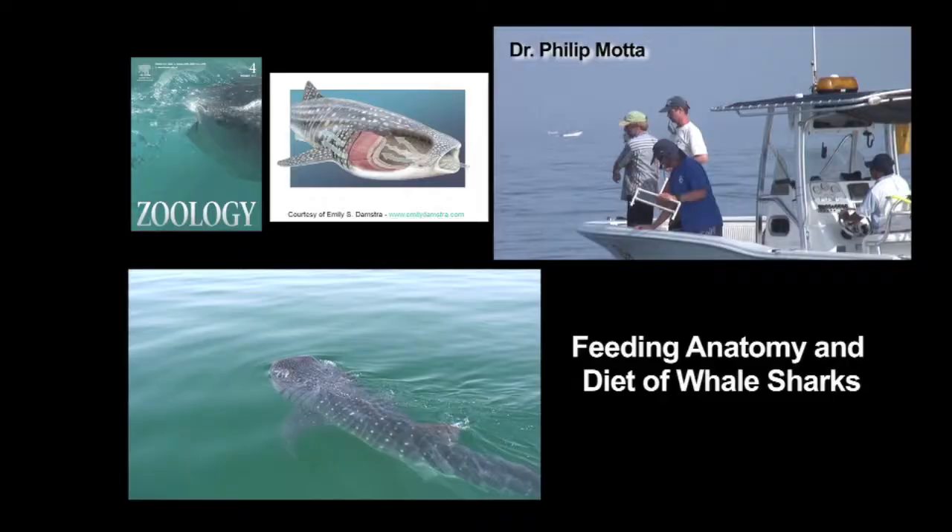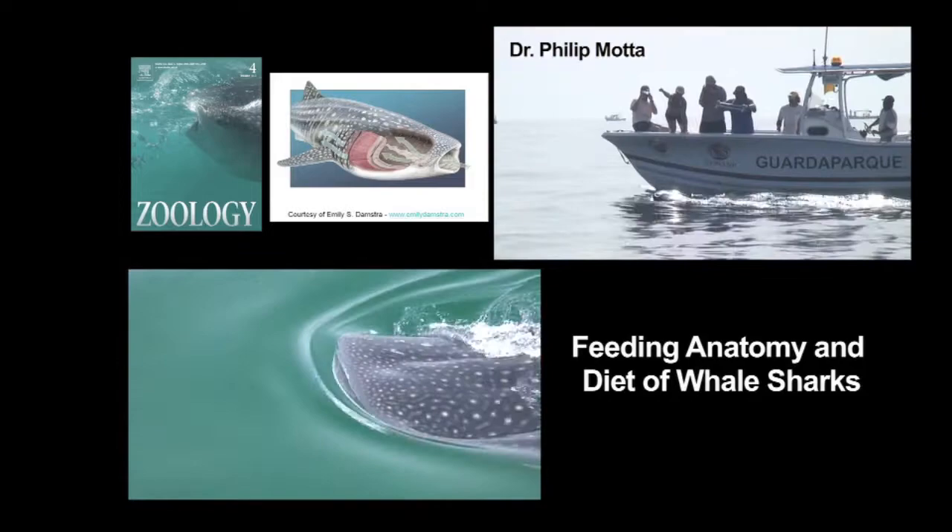In 2010, Dr. Philip Motta of the University of South Florida published his comprehensive analysis of the feeding anatomy and diet of whale sharks, made possible by a grant from the Georgia Aquarium.